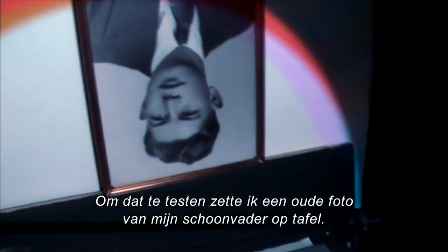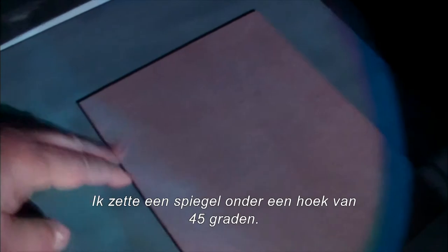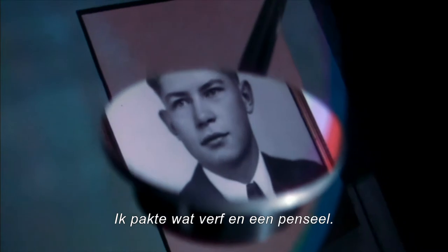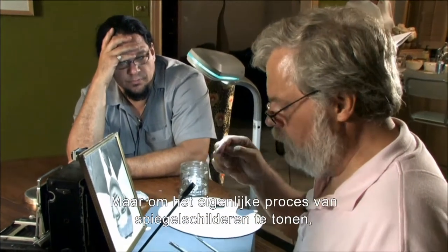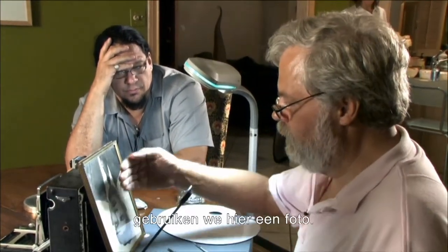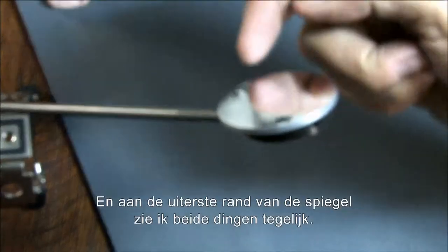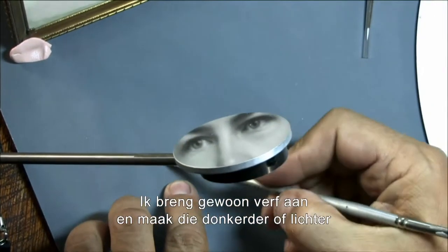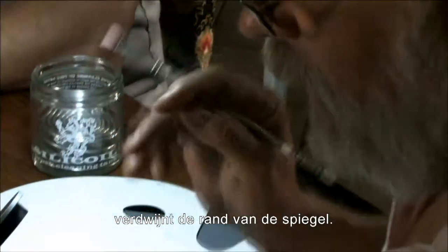To test this, I propped up a high school photograph of my father-in-law on the table. I put a piece of masonite down here to paint on, and set a small mirror at a 45-degree angle. For the first time in my life, I did just what Vermeer may have done—I picked up some oil paints and a brush. In Vermeer's camera, this would be a projection from a lens. But to show the actual mirror painting process, we're using a photograph. You can see the reflection and my canvas down here. Right at the edge of the mirror, I can see both things at once. I'm going to apply paint and either darken or lighten it until it's the same exact color. At that point, when it's exactly the same color, the edge of the mirror will disappear.